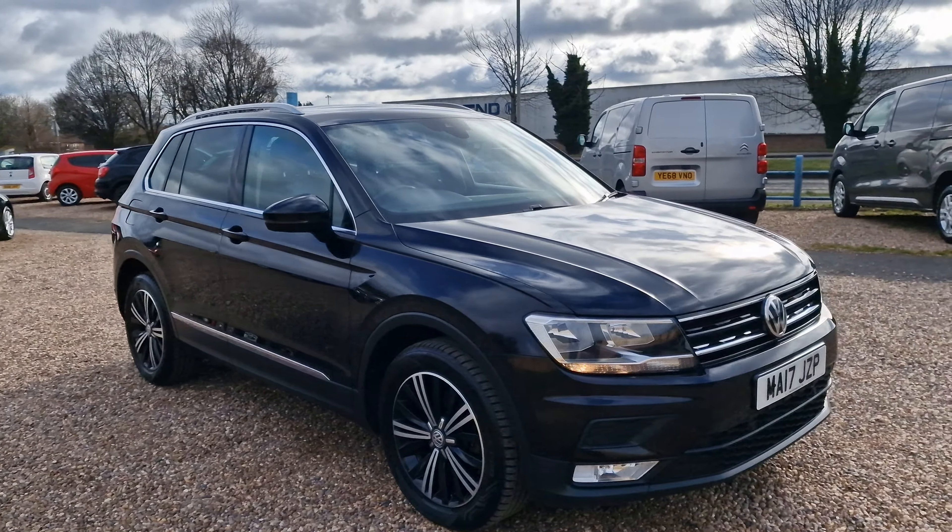Having a look at the door card, there is a full book pack including the service book. As mentioned, there are stacks of receipts for everything that's ever been done on the vehicle, all at the Volkswagen main dealer.